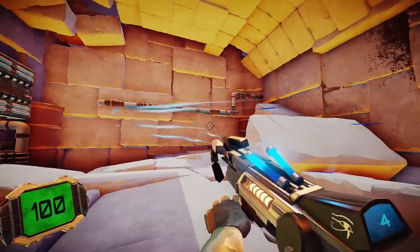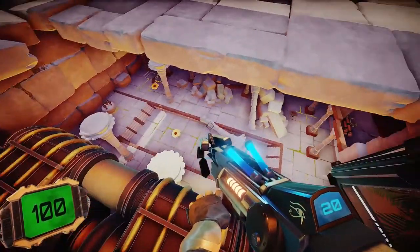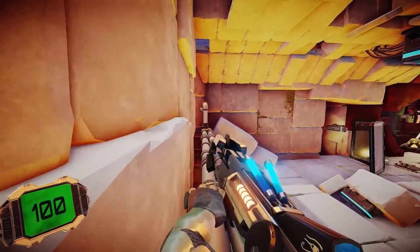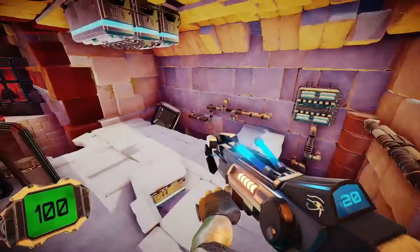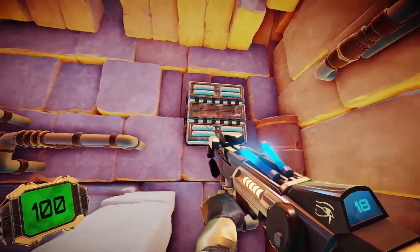I'm gonna do rail gun damage. Wait — he can go faster than the bullets? That's super cool. I wonder if that's intended. I hope so, because that's a really cool mechanic. It looks like I can go up here and I want to explore. I think you're supposed to ramp up to there.